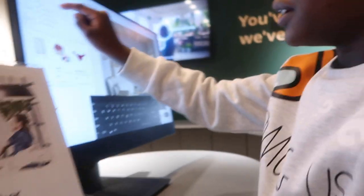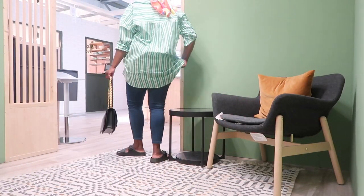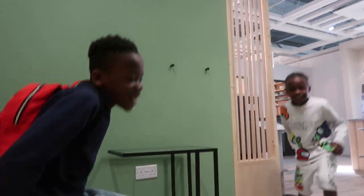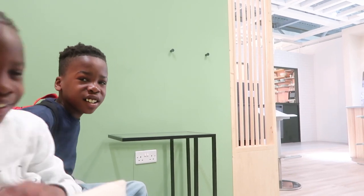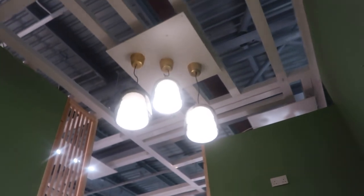Good afternoon guys, we're actually in IKEA. This is very cozy — they even made it so easy that someone can literally sleep here. Yeah, it's so cozy in IKEA, 10 out of 10. The light is beautiful.